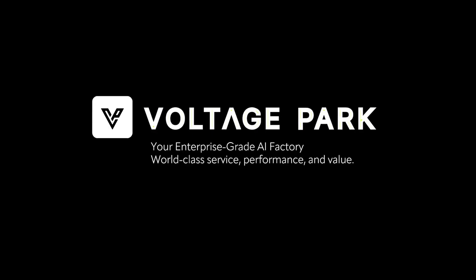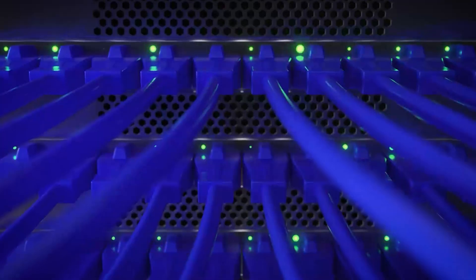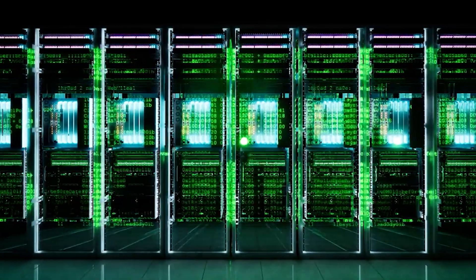My role at Voltage Park entails responsibilities that deal with the design of the data centers and design of the networking infrastructure — both the InfiniBand and the Ethernet side of the AI factory platforms that we build.